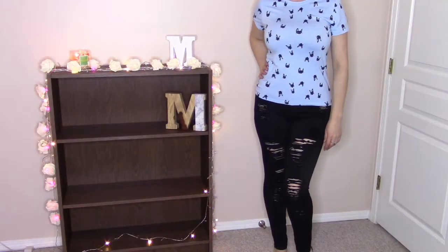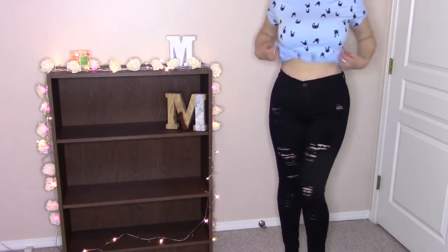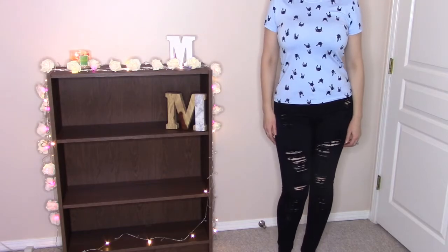Another pair I absolutely love — I think I have two or three similar ones — are high-waisted, distressed all the way down the front, black jeans. Super soft, size seven, true to size. These are like literally my favorite jeans, I rotate them because I love them so much. One great thing about Fashion Nova jeans is they're really stretchy, so they're very forgiving — a little too small and you can still fit in, a little too big and they'll still conform to your body.